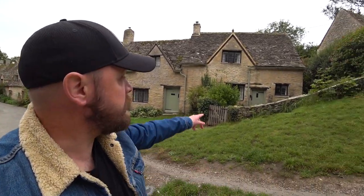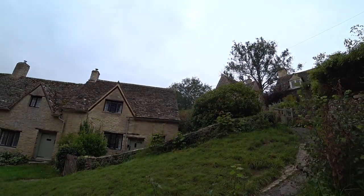Number nine here — this cottage you can actually rent for three nights minimum on the National Trust website. So if you fancy staying down here, by all means get on the website and you can stay there.